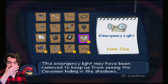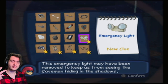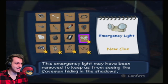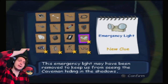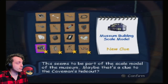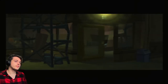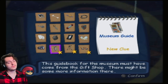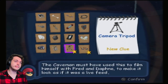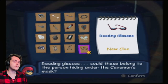This emergency light may have been removed to keep us from seeing the caveman hiding in the shadows. Sorry if my eyes look red or if I itch them — my cat decided to headbutt me directly in the eye before I started recording. She was like— it was adorable but painful. It's in the museum of course. This guidebook for the museum must have come from the gift shop — there might be some more information there.